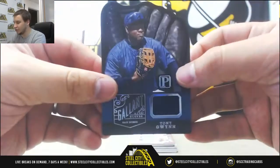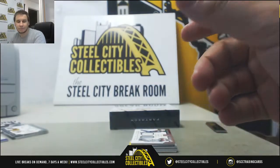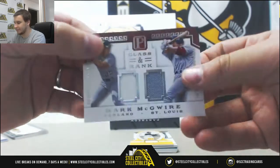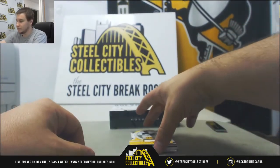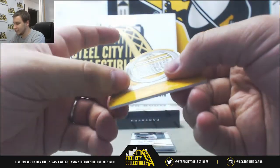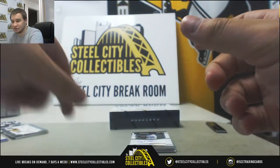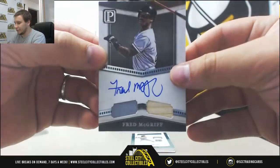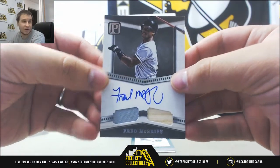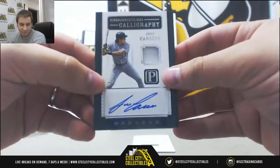Die cut jersey Tony Gwynn, 95 of 99 going to Robert S. Dual relic of Mark McGwire, 20 of 99 for Alan K. Nice die cut bat relic here — Roberto Clemente, Local Lore, 3 of 5. Nice hit there — nice way to get number 3 on the board too, Robert S., congrats on that, super jealous. Nice dual relic auto Fred McGriff, number 44 of 99, going to Javon N. Jersey auto of Jose Canseco, 53 of 149 for Robert S.